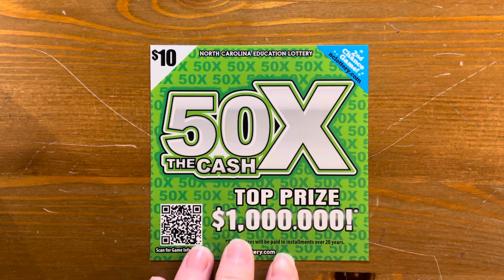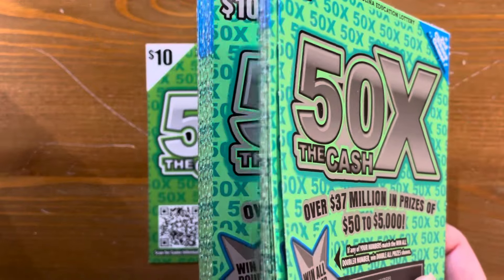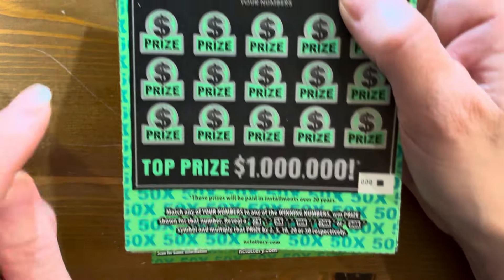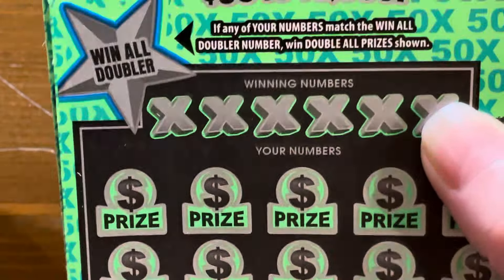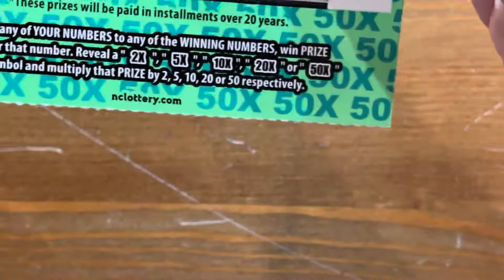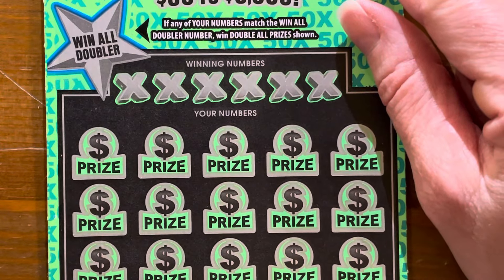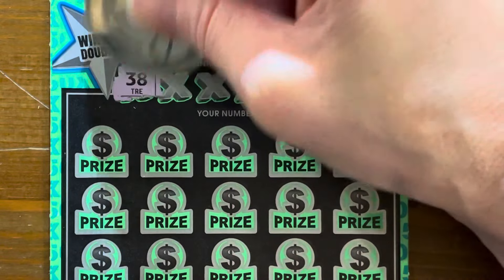Hey y'all, Cash Grouch here. Today we're doing a full book of the $10 North Carolina 50 Times the Cash. We have 30 tickets. On this ticket we can match our winning number, or get a 2, 5, 10, 20, or 50x multiplier. There's also a win-all doubler spot — if we match that number to any of our numbers, we win all the prizes and double them. The book costs $300, so let's get some good wins.